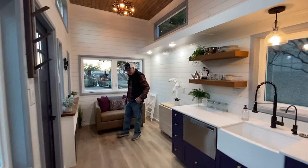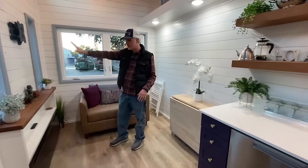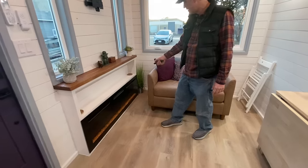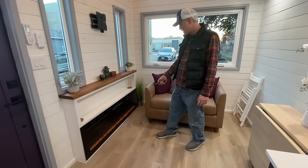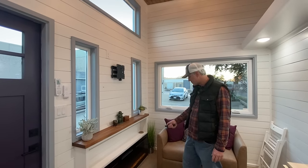Here's the living area. It's not set up how she's going to have it — she'll have the sofa going this way with the TV mounted to the wall. We've got an electric fireplace down below that works, lights up, and can change colors. The TV will go up on the wall mount above it.